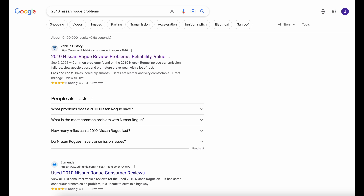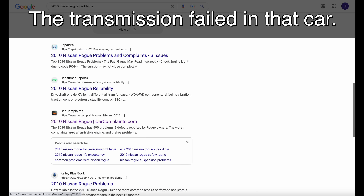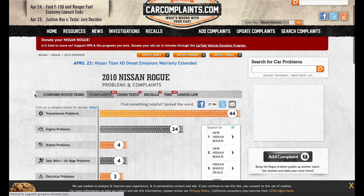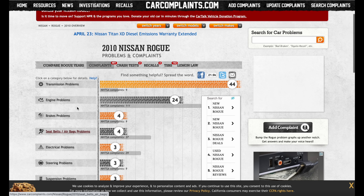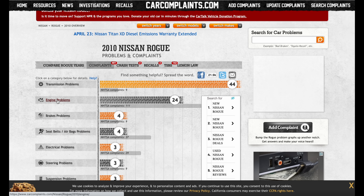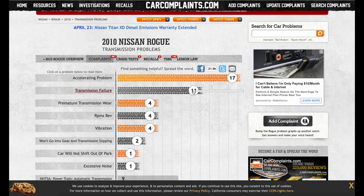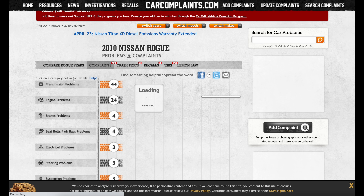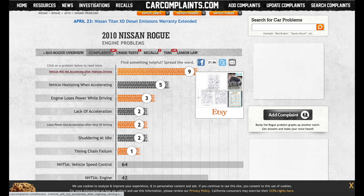Just to make the point, let's look at the 2010 Nissan Rogue — a car I recently fixed and gave away. On Car Complaints, that car shows 44 transmission problems and 24 engine problems. That's a big red flag. You don't want engine and transmission problems at the top of the list. The transmission problems include premature wear, vibration, and transmission failure while accelerating.